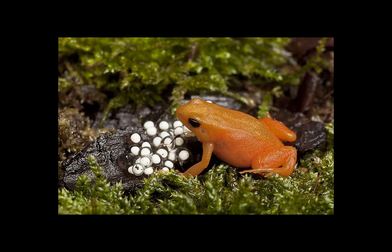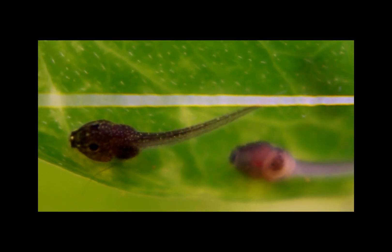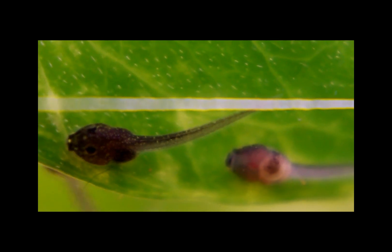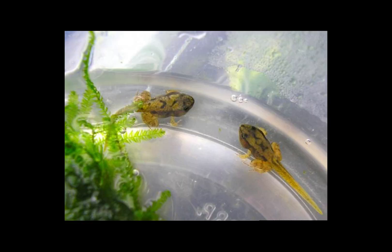Once mating is completed, females will lay fertilized eggs on land in moist leaf litter near water. When the rain arrives, the tadpoles are washed from the land into water where — as frogs are the poster child for alongside butterflies — they undergo metamorphosis. Their larvae are known as tadpoles or pollywogs. They are born in perfect form for swimming, until they eventually grow legs and absorb their tails as they transform into their adult form.